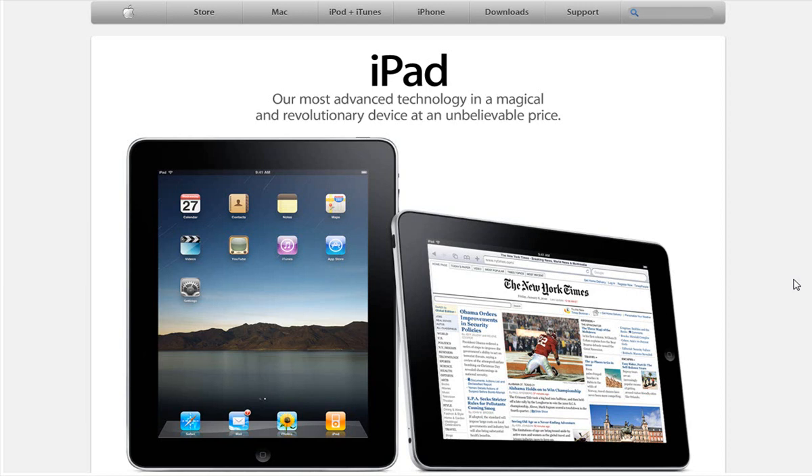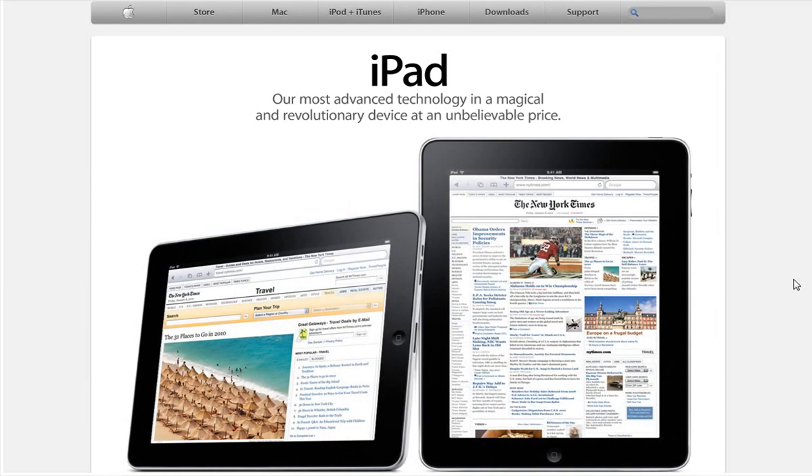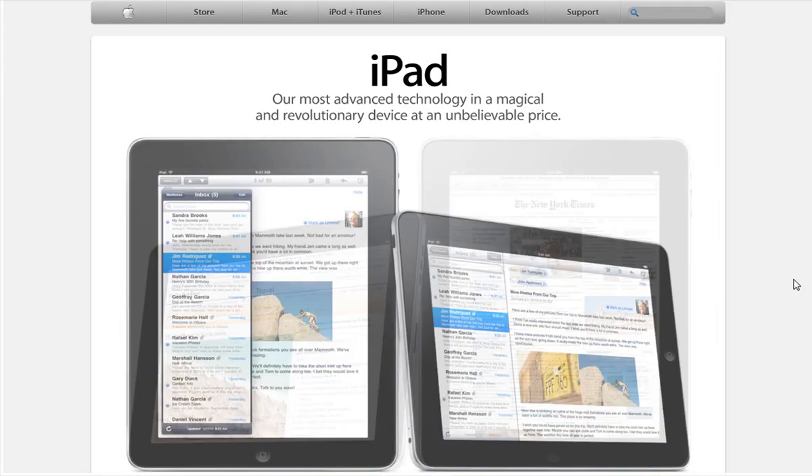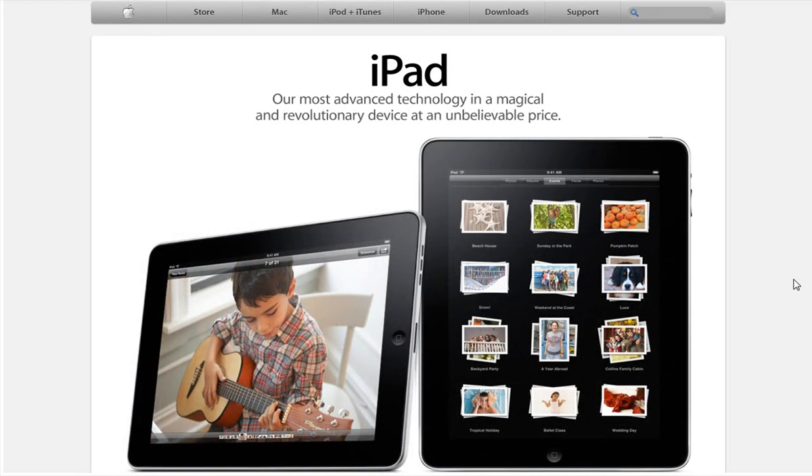Steve Jobs said — semi-quote because I'm not reading it exactly — basically that you don't know how it actually feels to be surfing the web while holding it in your hands. You really need to hold the device to feel the power of it.